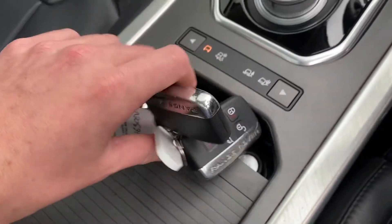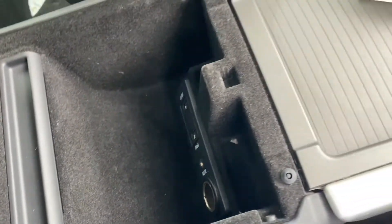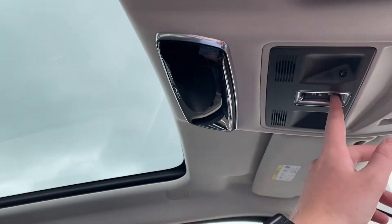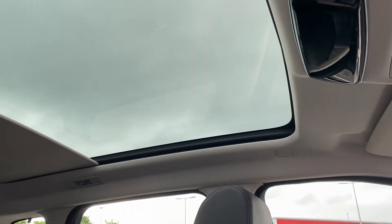Inside here, you've got two lovely cup holders and of course the two full-size keys. Nice USBs and AUX down there for connecting your phone and charging devices. And then up here we have the panoramic sunroof, which does have the automatic shade closing — just press that button and it closes for you.